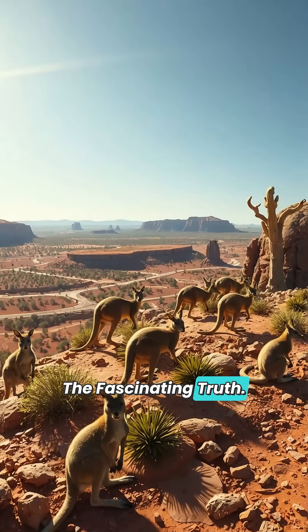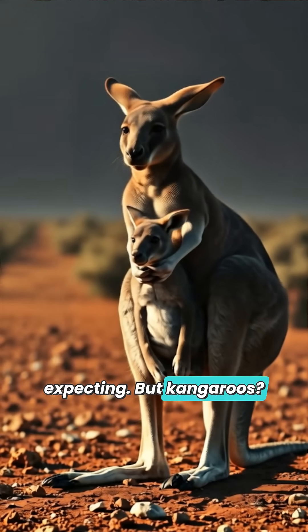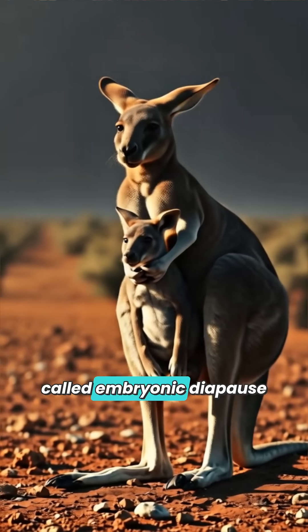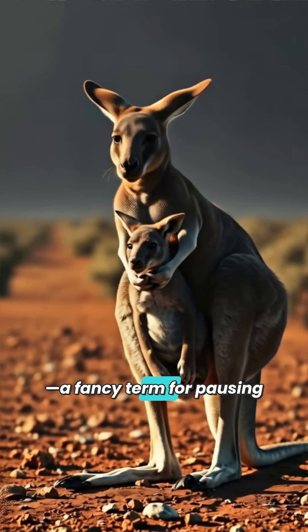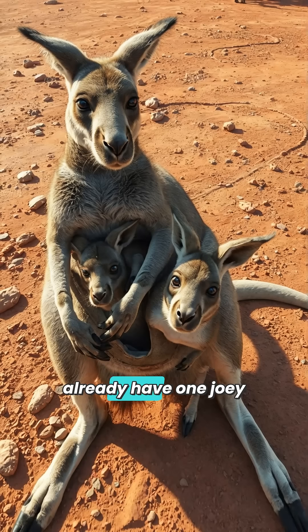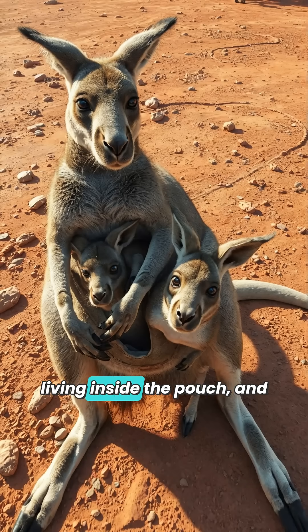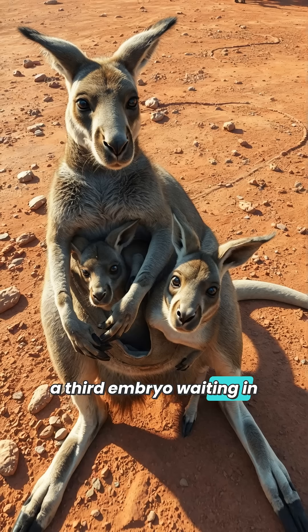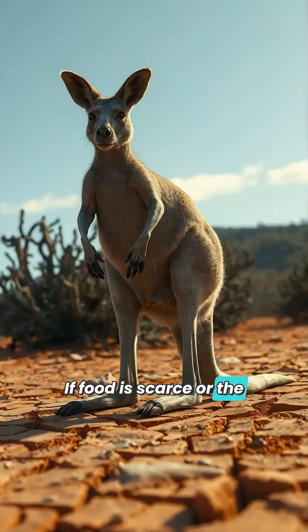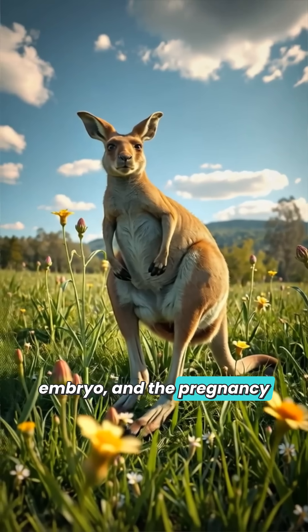The fascinating truth: most animals follow a set timeline when they're expecting. But kangaroos have mastered a trick called embryonic diapause — a fancy term for pausing a pregnancy. A mother kangaroo can already have one joey hopping around outside the pouch, another joey still living inside the pouch, and a third embryo waiting in her body. If food is scarce or the weather is rough, she can freeze that embryo's development until conditions improve. When she's ready, she simply un-pauses the embryo, and the pregnancy continues.